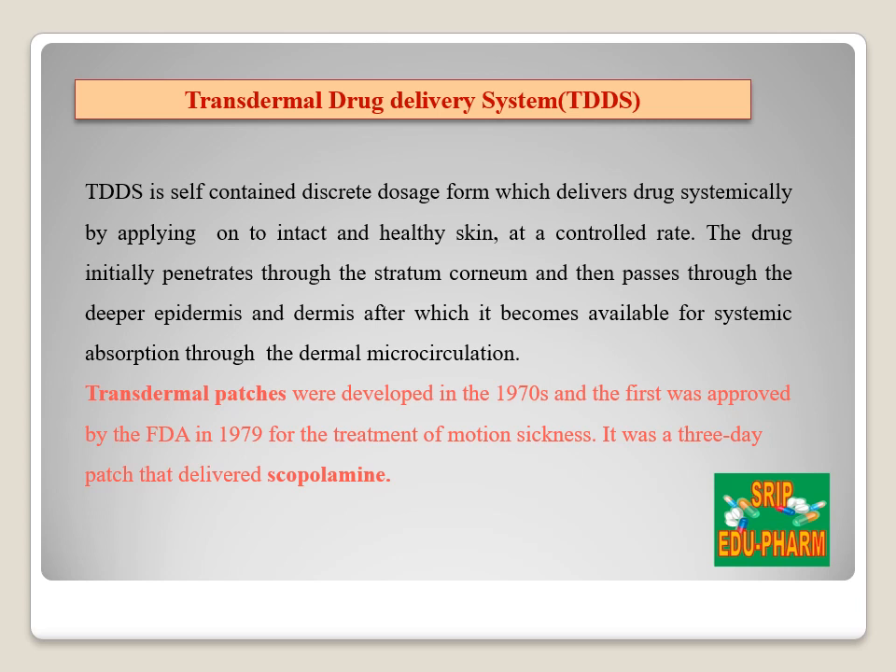A transdermal drug delivery system is a self-contained discrete dosage form, or a transdermal patch is a medicated adhesive patch that is placed on the skin to deliver a specific dose of medication through the skin into the systemic circulation. The drug initially penetrates through the stratum corneum and then passes through the deeper epidermis and dermis without drug accumulation in the dermal layer. When the drug reaches the dermal layer, it becomes available for systemic absorption through the dermal microcirculation. The transdermal patches were developed in the 1970s and the first was approved by the FDA in 1979. The first transdermal patch developed was for the drug scopolamine for the treatment of motion sickness.